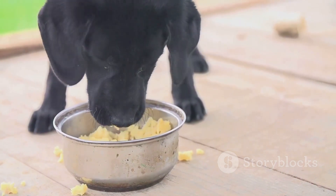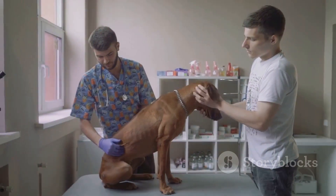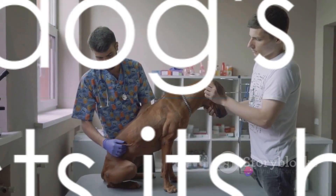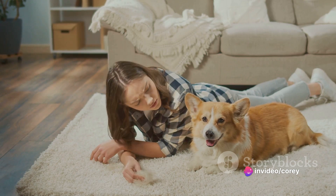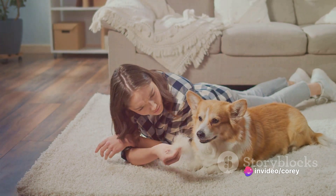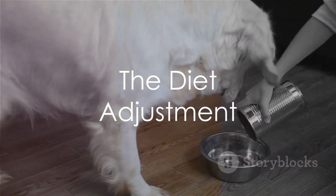A balanced diet and regular health checkups are crucial in keeping your dog's poop from clearing the room. Your dog's poop is a reflection of their overall health. With a few adjustments, you can significantly reduce the smell of your dog's poop. A key factor in reducing the smell of your dog's poop is their diet.